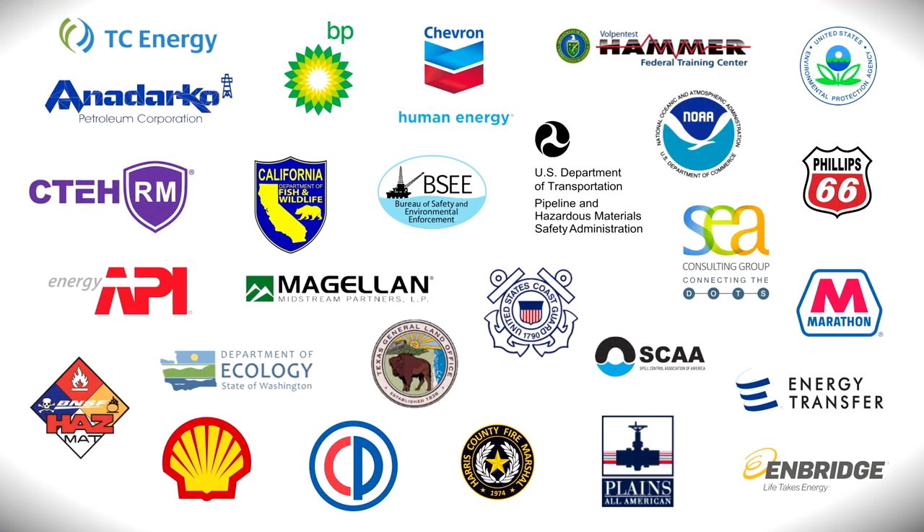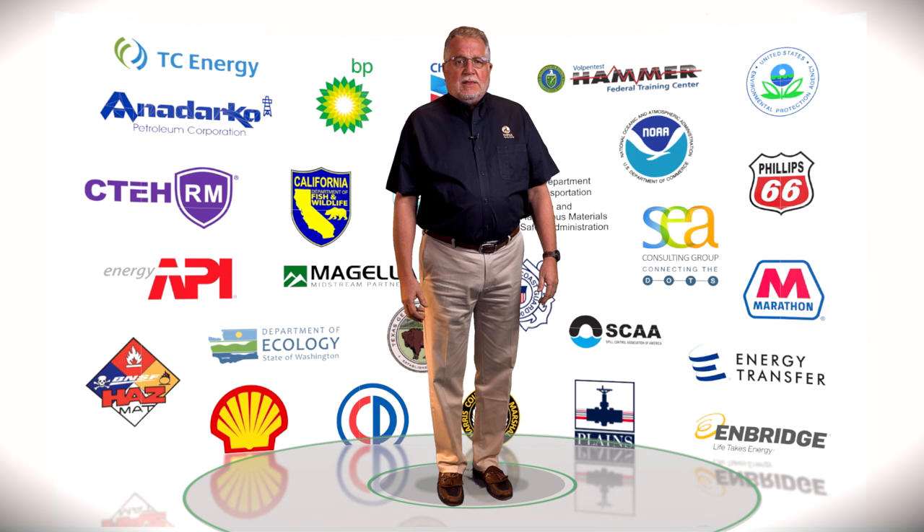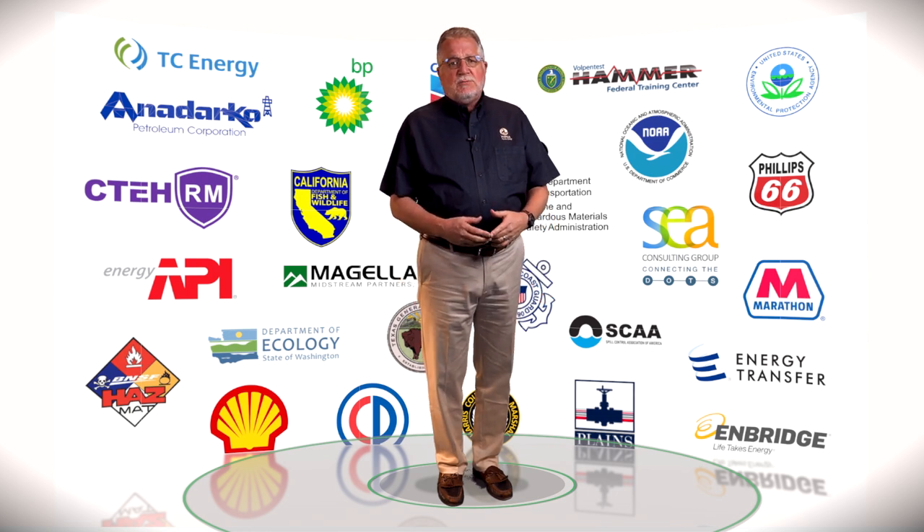During my many years in the Coast Guard and with the National Oceanic and Atmospheric Administration, I responded to many incidents and participated in oil spill exercises. I have been honored to watch the community of federal, state, tribal, and industry responders work together to prepare and respond. I have seen the response system continue to evolve to ensure the appropriate cleanup of spills, and many of these responders are the same ones who collaborated on this project.